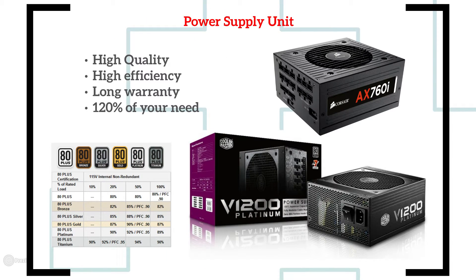Now we come to the heart of the system: the power supply unit. You cannot cheap out on this — get a high-quality, high-efficiency unit with a long warranty. Size it at around 120% of your total TDP. Calculate the TDP of your graphics card, processor, and motherboard combined, then get 20% more than that. Power supplies are most efficient at around 80 to 85% of their rated load, so don't go overkill — 120% is more than good enough.